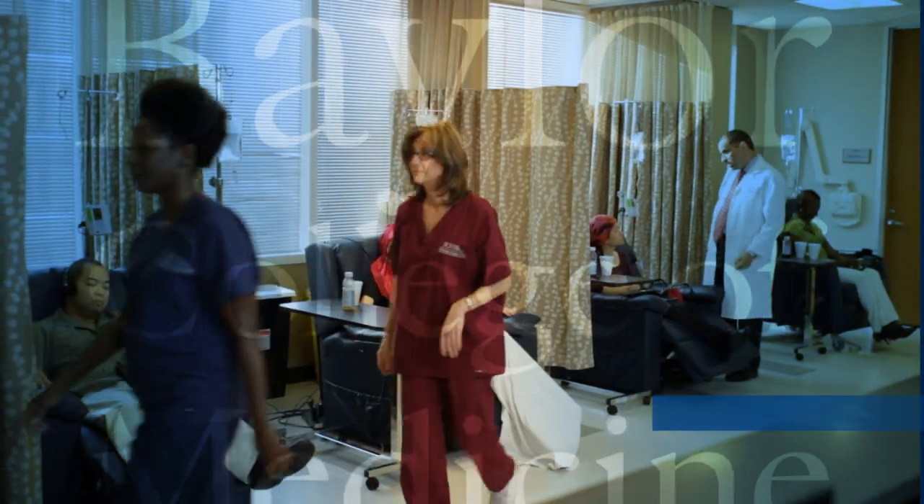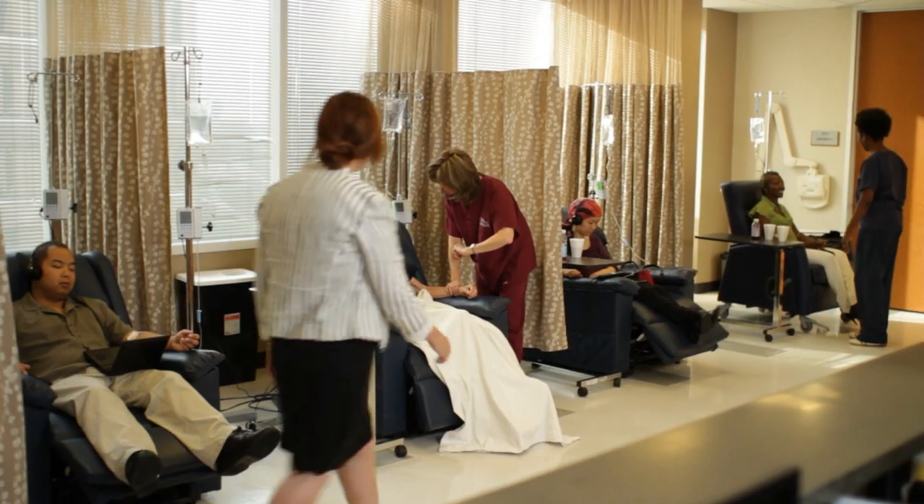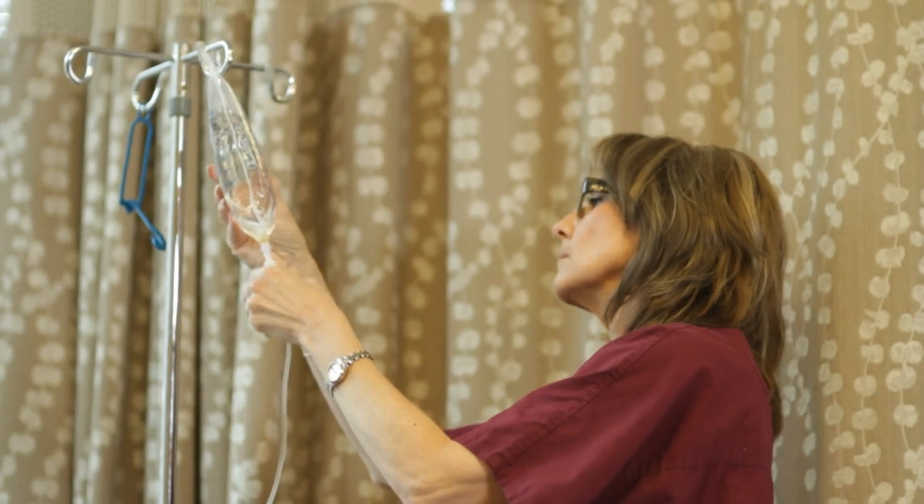Baylor Infusion Center accepts a wide variety of patients, from patients with rheumatologic conditions to patients with gastrointestinal conditions who are getting maintenance treatments to keep their diseases in remission, to patients who are receiving IV antibiotic therapy, all the way to patients who are receiving biologic and chemotherapy treatments for cancer.